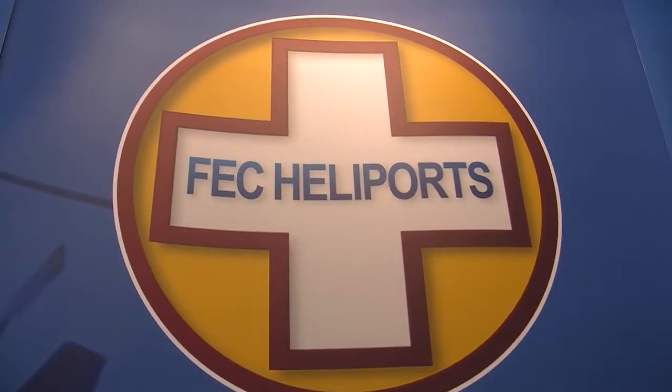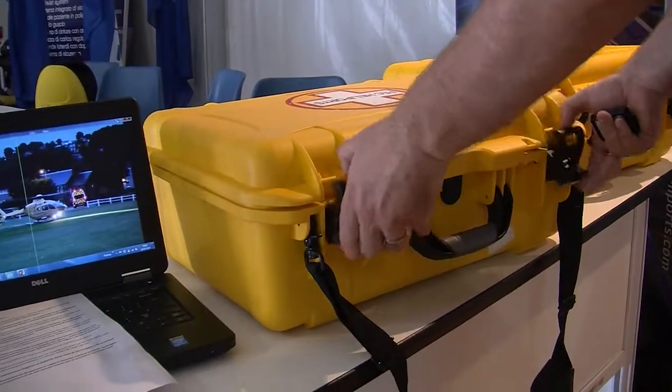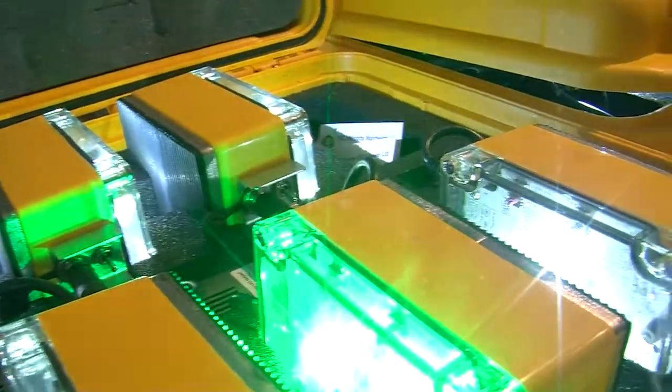We are here at the HEMS Congress 2015 to demonstrate a particular product: our portable rechargeable battery-powered LED light. The idea of the LED portable light is to improve HEMS scene safety and incident management.